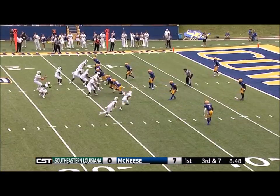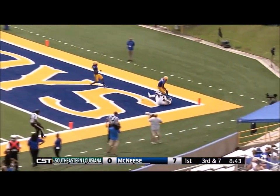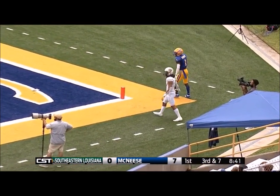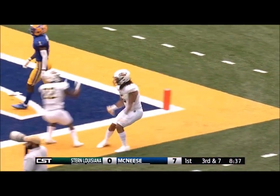The linebacker — let's see what they do. Just four now. Kelly looks, he's got time. He lobs it to the corner of the end zone. Caught! Touchdown! Nick Kovacs running a terrific route.